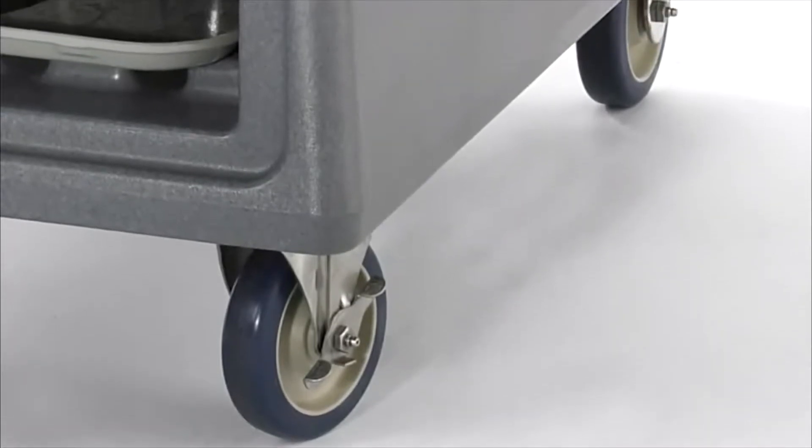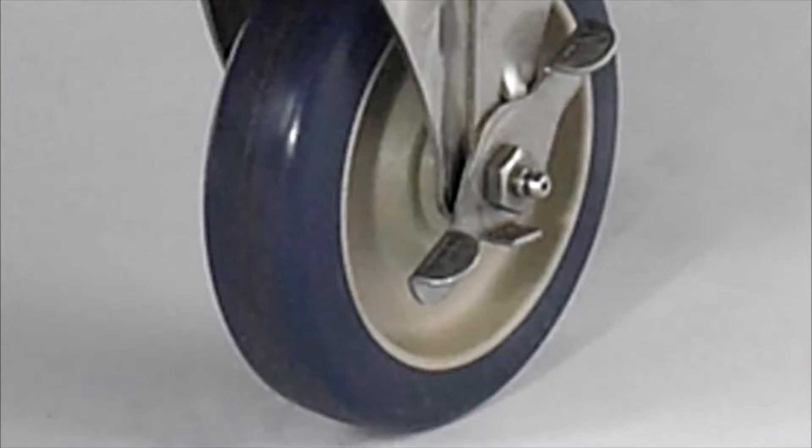Non-marking, durable, offset stainless steel casters ensure quiet meal delivery.